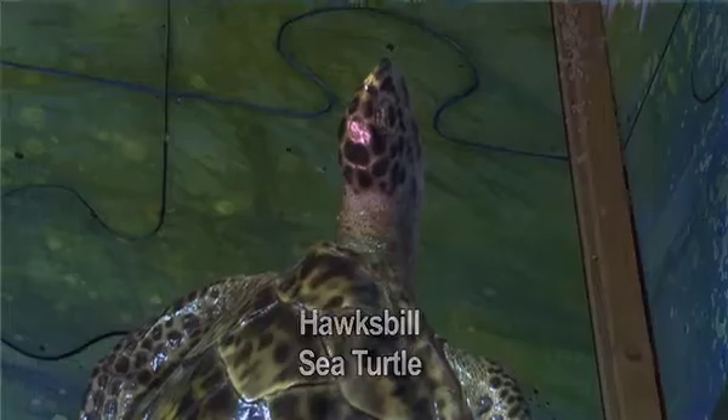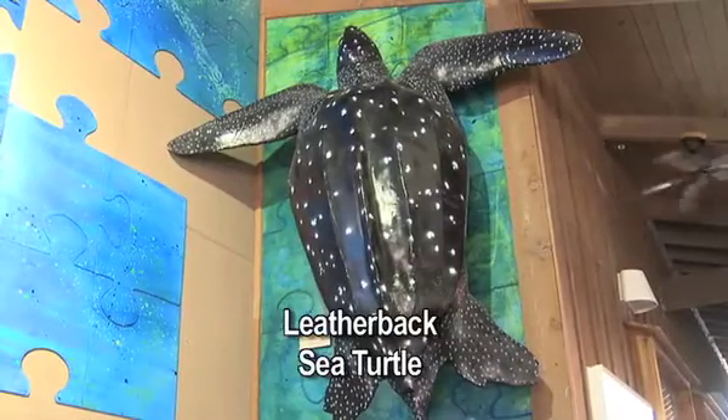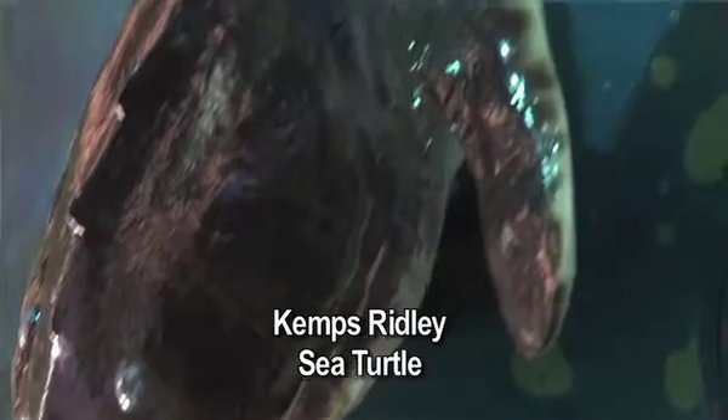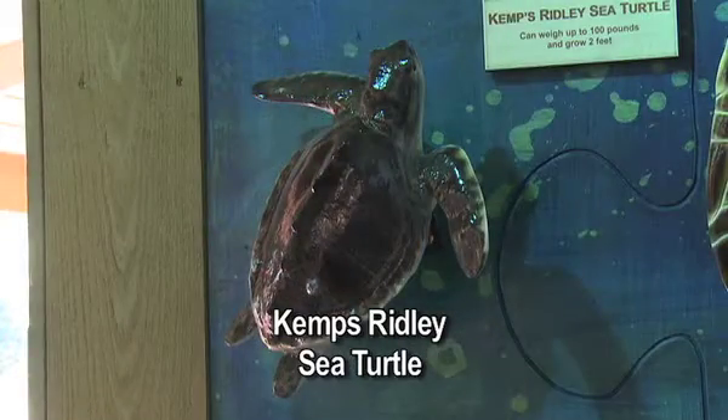Then we have the hawksbill sea turtle, the one with a very colorful shell. And then we have the biggest one of all — the huge leatherback sea turtle. That's the granddaddy of all sea turtles; they are huge, up to 1,300 pounds and even more. We also have the smallest of the sea turtles, the rare Kemp's Ridley sea turtle, and we are fortunate to have an occasional Kemp's Ridley come here and nest. It only gets to about a hundred pounds.